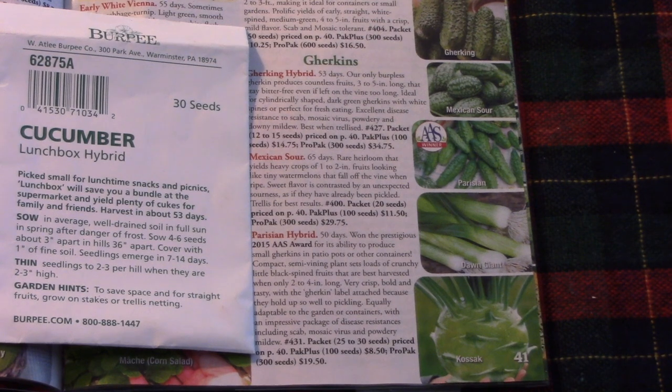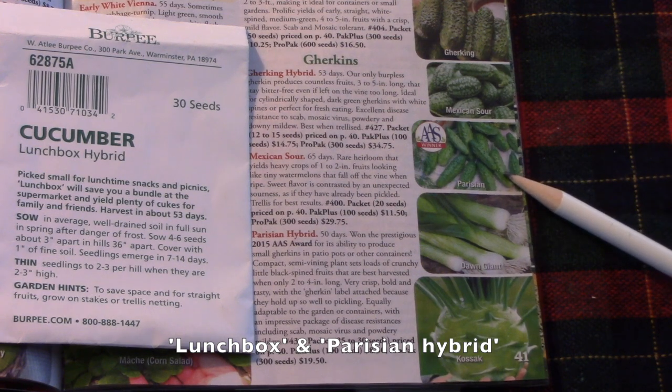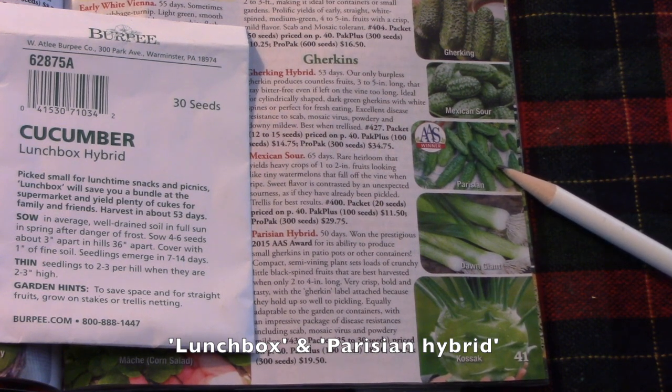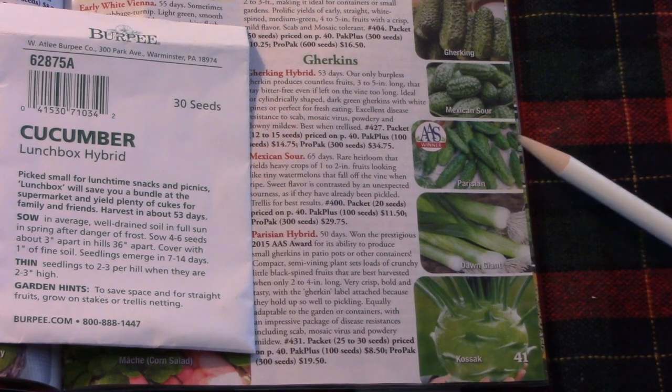For the past few years, I've been growing lunchbox cucumbers, and they are super tasty, nice and crunchy, and a very nice size. But I'm also trying something new this year — Parisian hybrid cucumbers. They're a shorter cucumber, and they look very similar to a wonderful one that I was buying in a market while we were visiting Bill's family. I'm hoping I can duplicate them, so we'll see how those go.